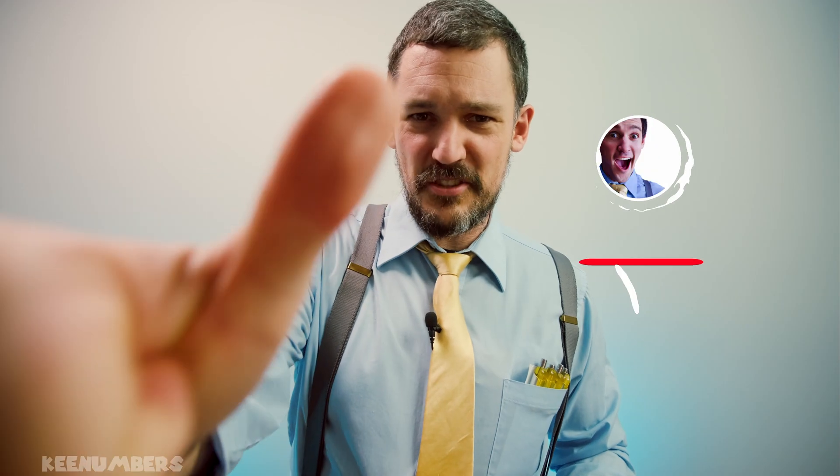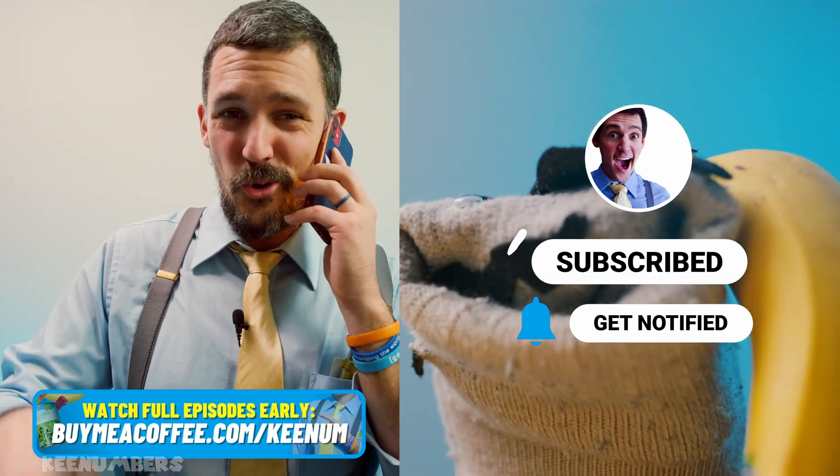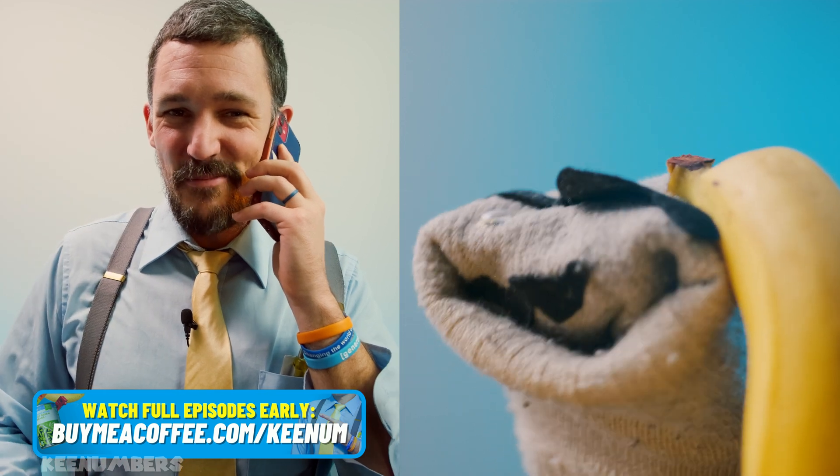Don't forget to smash that big red button that says subscribe. And if you want full-length episodes, check out the link below. See you next time. God bless.